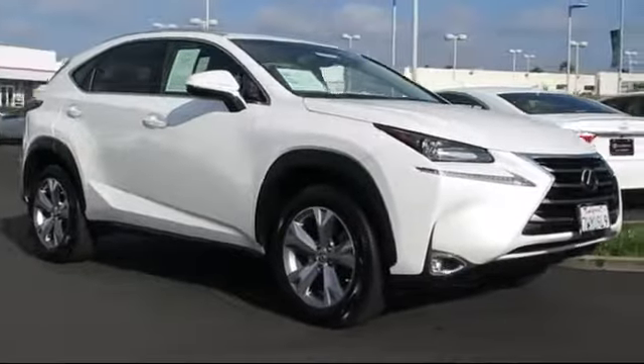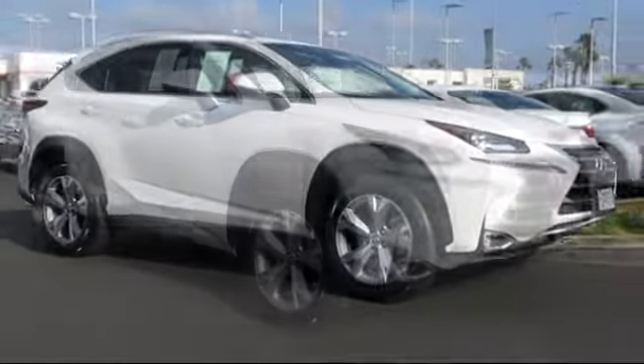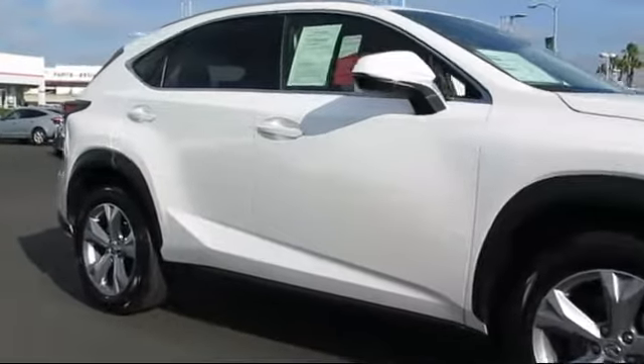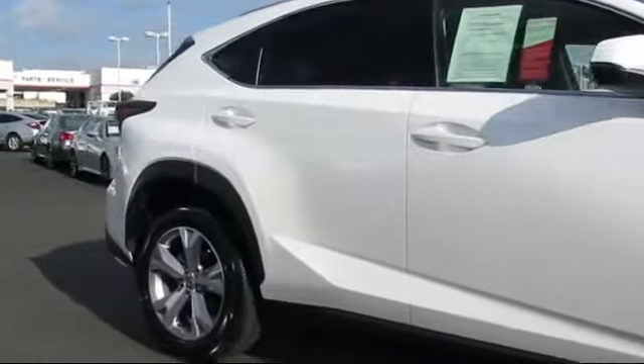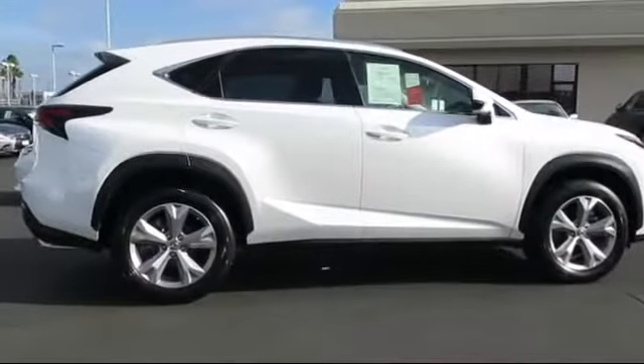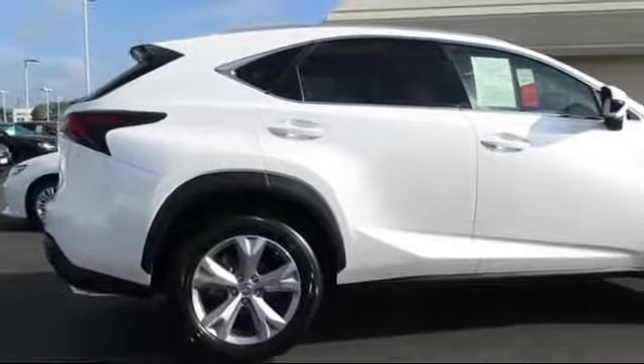steering wheel controls, alloy wheels, keyless entry, air conditioning, traction control, power windows, side airbags, CD player, fog lights, and has less than 15,000 miles on the odometer.